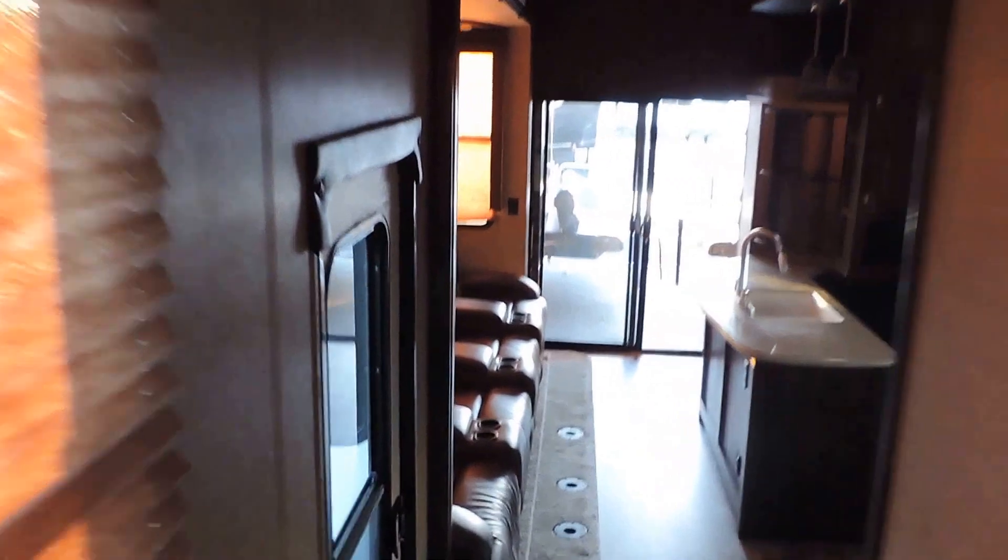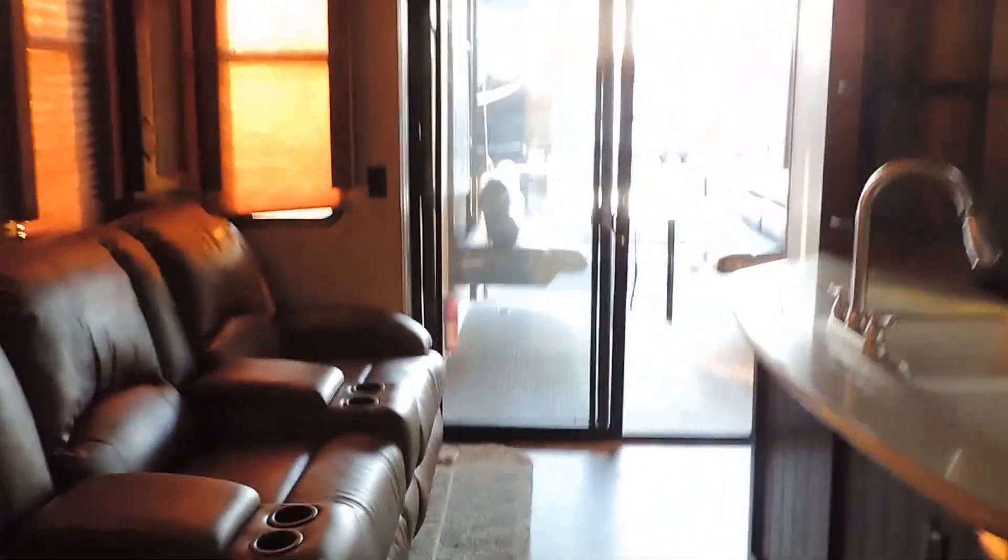There's a full size walk-around queen bed up here in the front bedroom. Big closets on the left, washer dryer prep in this cabinet, a TV in the corner with a TV box in the far right corner that just comes right out. Dressing area on the right. Beautiful woodwork throughout this unit and the leather is absolutely beautiful.